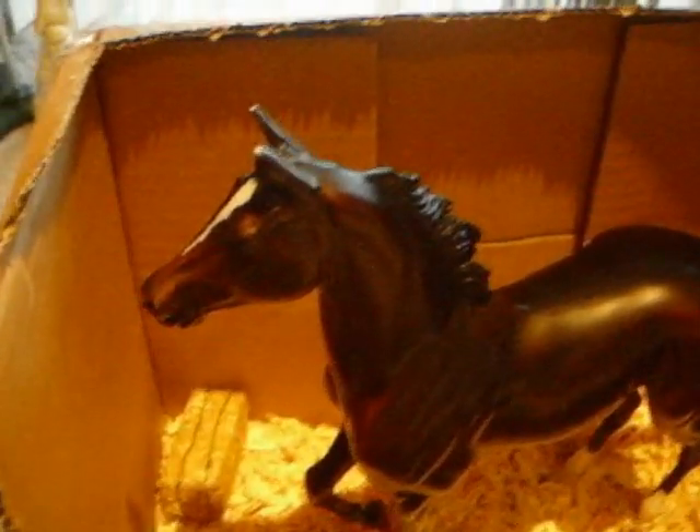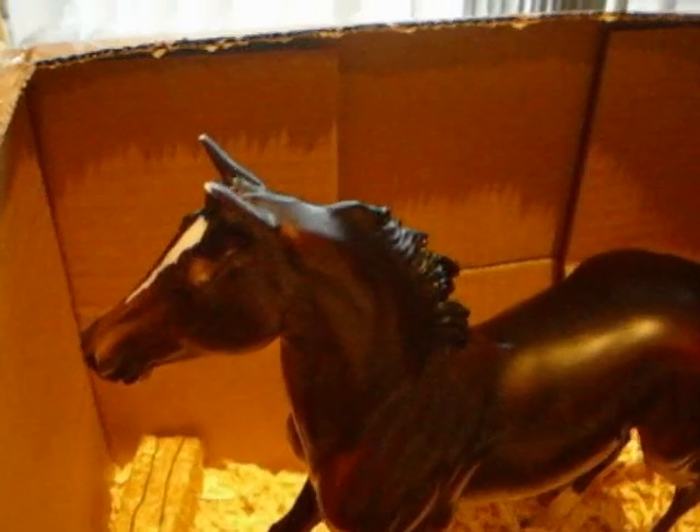Hello guys, it's me, BriarHorseGal234, and this is a video response to Penguino1999. This is my mare, Zunieta, that I wanted to breed with your horse, Cash.